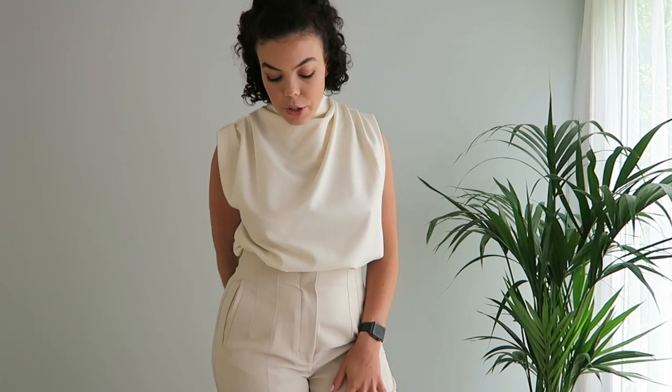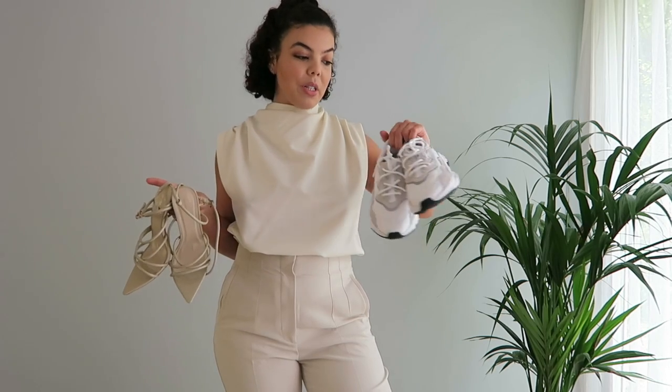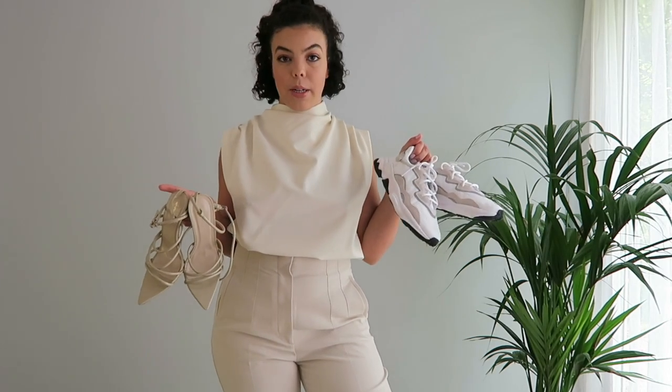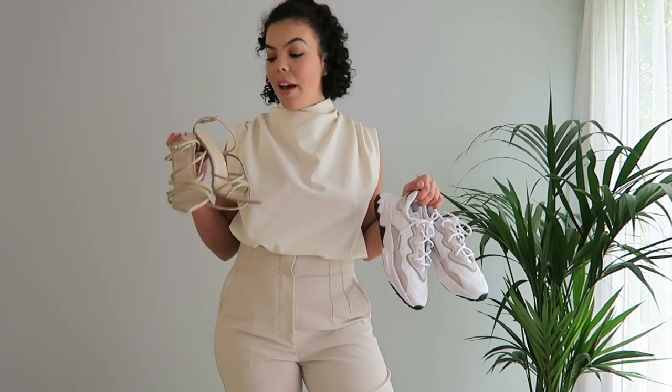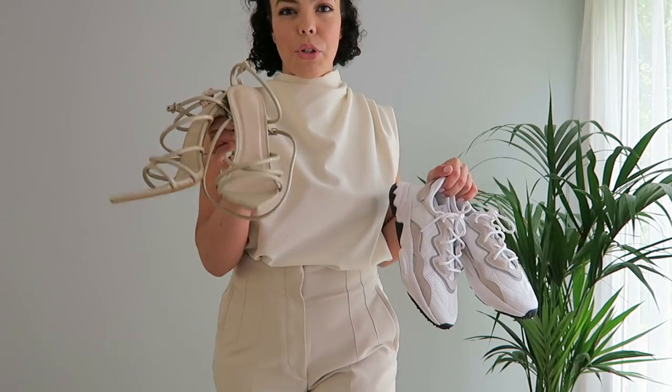This is the first outfit altogether — the top and the trousers — and I just think it looks so nice. It could definitely work as a work outfit when we return to work. For shoes, I was thinking a pair of white and beige trainers, which would look really clean with this outfit. These nude heels would also look really nice — they've got a pointy front which is really cute.